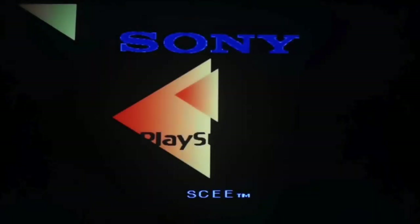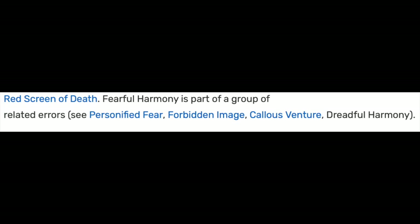Fearful Harmony is an error screen which can occur if you put a damaged or non-PS1 disc into a modded PlayStation. Its namesake comes from its unsettling yet calming nature. It's part of a series of other error screens which also have similarly poetic names.